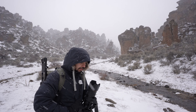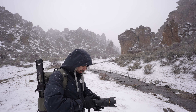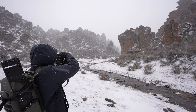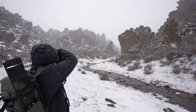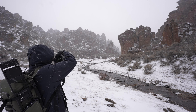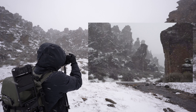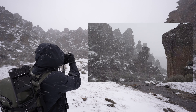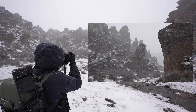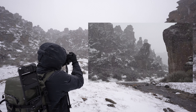Así que me voy a preparar para dispararla. Voy a ponerla en modo video para mostrarles lo que yo les quería compartir. ¿Ven cómo se ven las diferencias de contraste por la neblina entre las rocas? Así que quiero sacar una foto desde acá. Va a ser vertical. Les comparto cómo va a salir la foto.